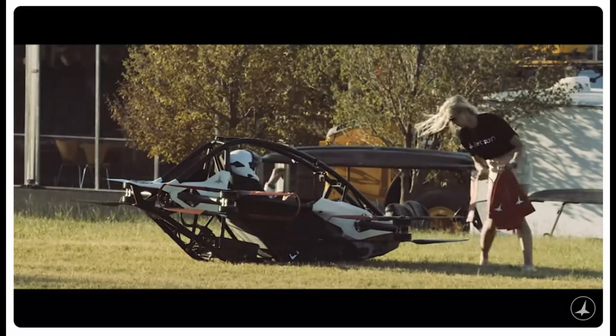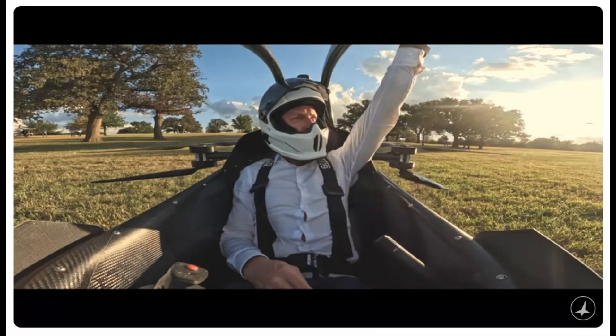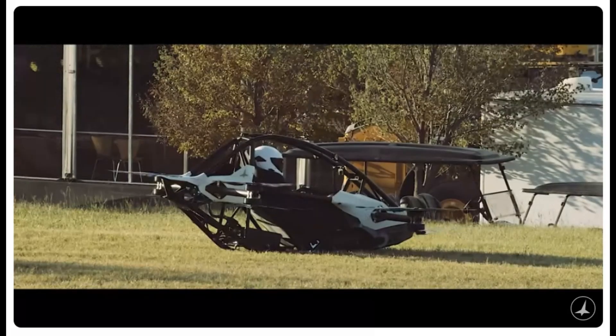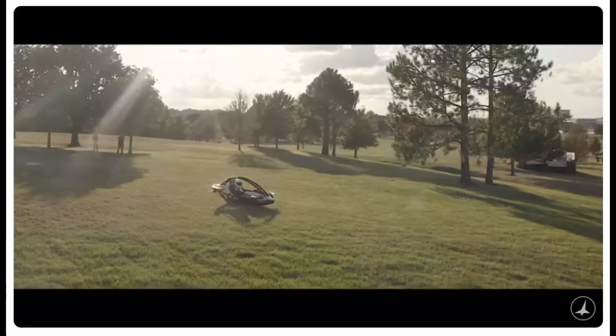This revolutionary aircraft has just made headlines by becoming the world's first certified ultralight electric vertical takeoff and landing vehicle. With its recent certification in Italy, it's not just a flight — it's a new way of living, forever changing how we move.